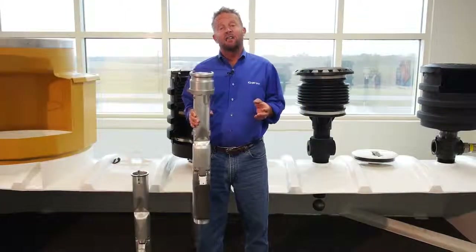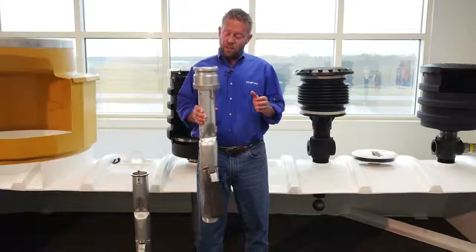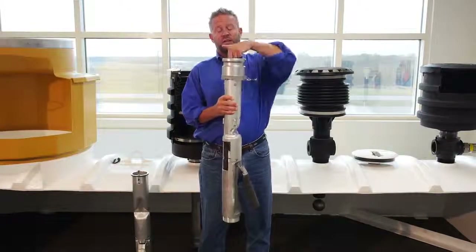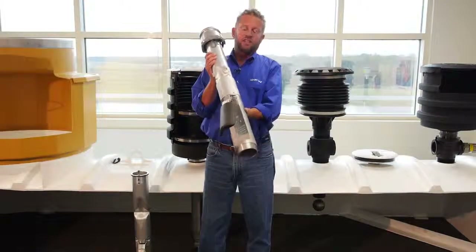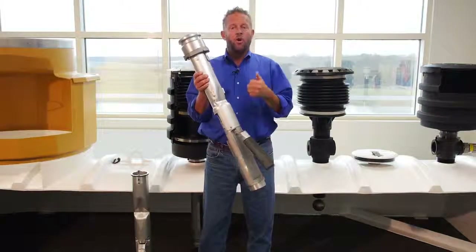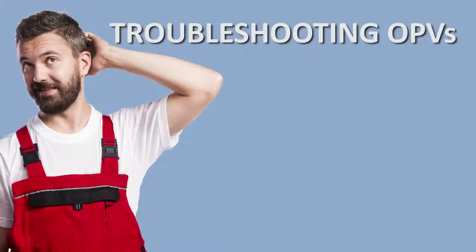We also talked about the coaxial valve, where we allow product to drop down the center and then vapors to come up from the outside. You can see the design of this valve is slightly different to allow that to happen — so a standard valve or a coaxial valve. Now let's look at some troubleshooting tips or things you may come across in the field that may affect the proper function of these valves.